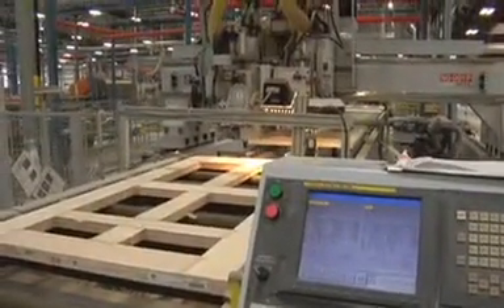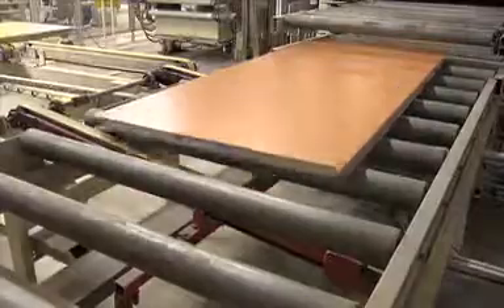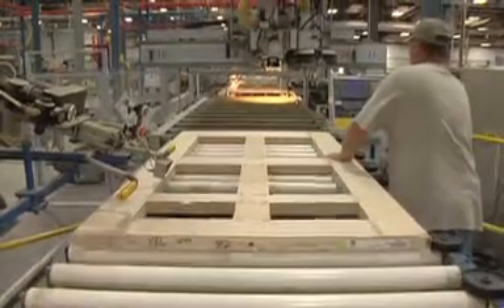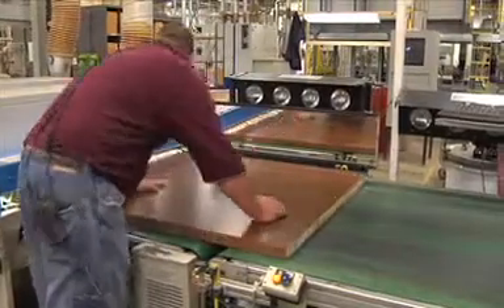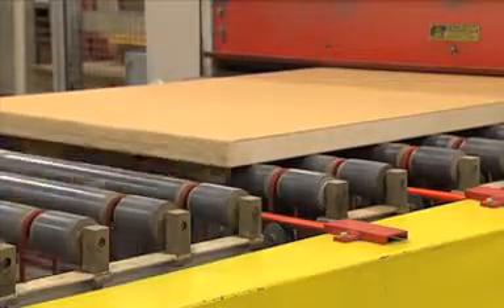It stands to reason that the more a door is used, the greater the need for superior construction and lasting durability. VT manufactures architectural wood doors with the demands of high traffic areas specifically in mind. It begins with our innovative edge before face construction method used to produce our Heritage Collection doors. This reduces the likelihood of chipping or other damage to the door's edges and also creates an attractive solid appearance.